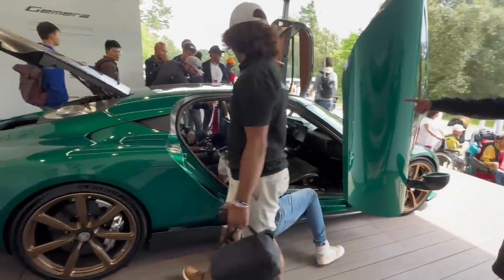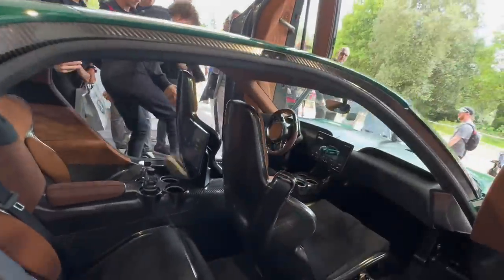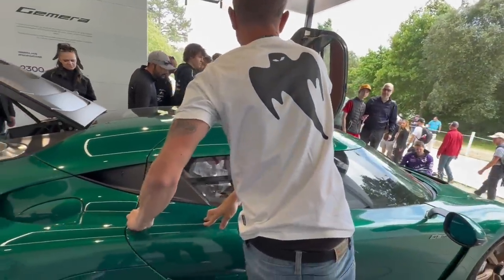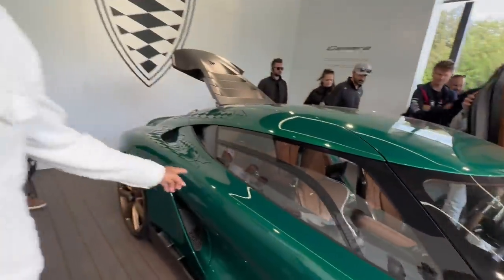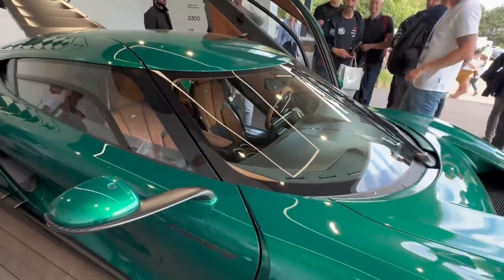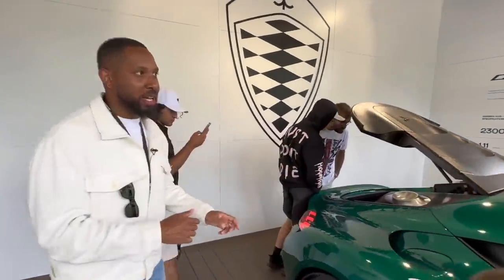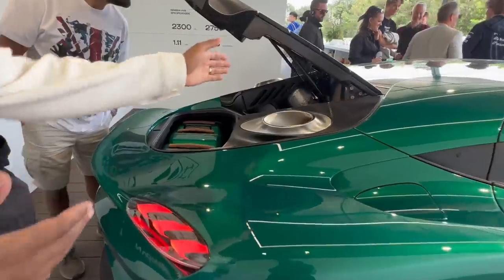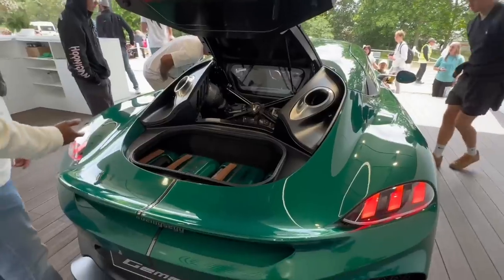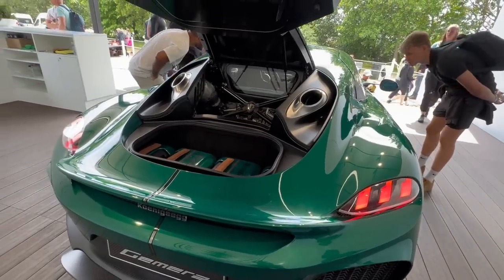This is the interior of the Koenigsegg Gemera - such a high quality interior with exposed carbon. You've got screens in the back, heated and cooled seats, and dihedral doors. Something exciting may or may not be happening with this car for us. One of my favorite parts - you have the hot V8 sitting there but also space for four luggage containers. They had to rework the engine to make it fit inside the Gemera, which is remarkable because the engine was originally built for an inline three configuration.